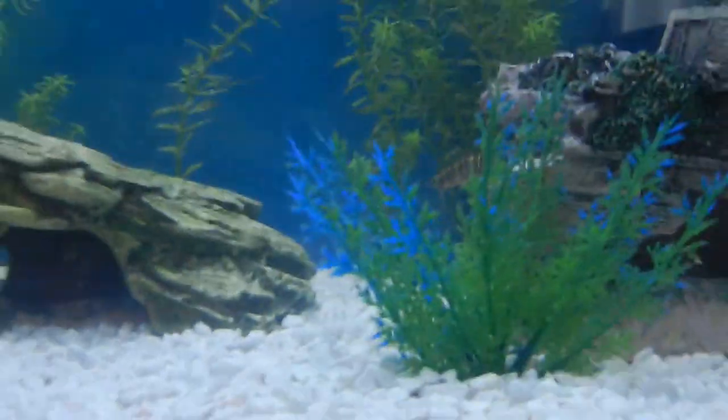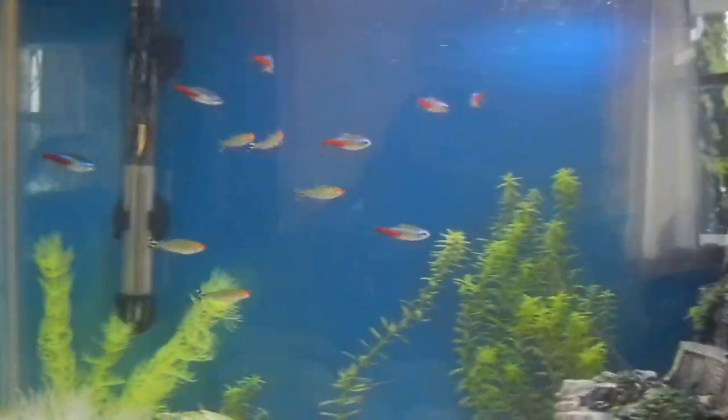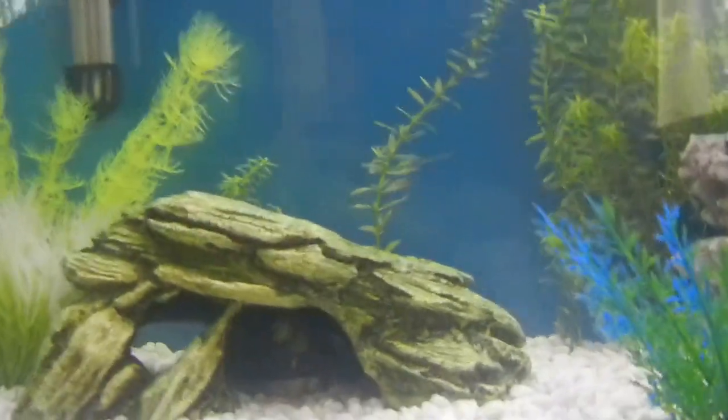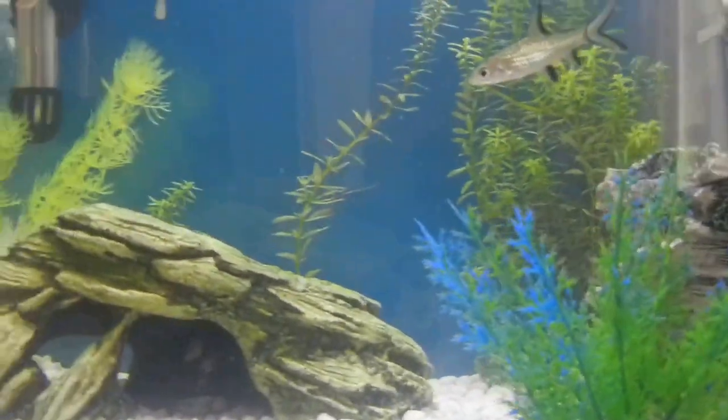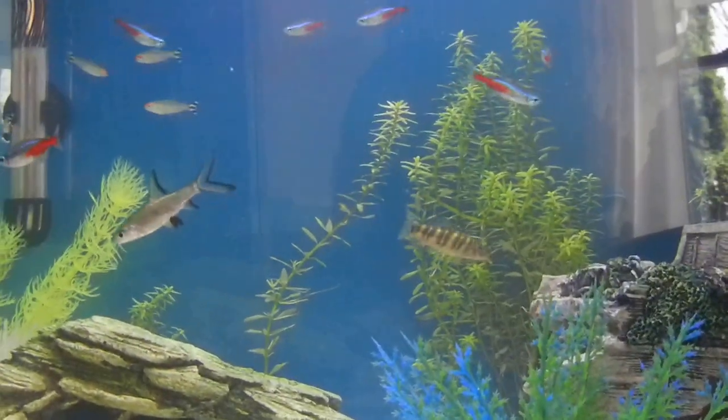I also have a Marineland Penguin Bio-Wheel filter. I like the filter — that's the main reason I got it. I recommend the tank overall. It was a good price — only 100 bucks with the LED light and all the extras. It came with the filter, the light, and the hood top. Usually your tank doesn't come with too much in a starter kit — it's pretty cheap stuff — but this one came with a lot of good stuff.